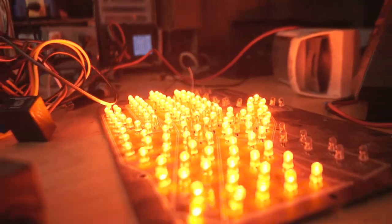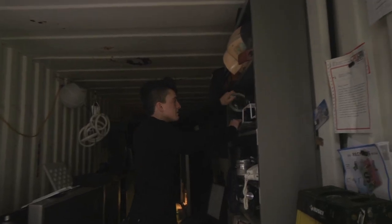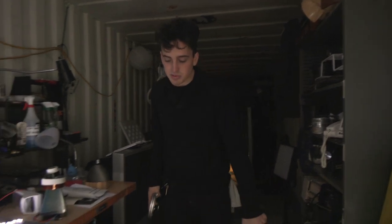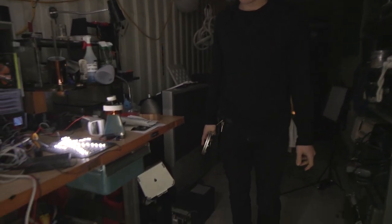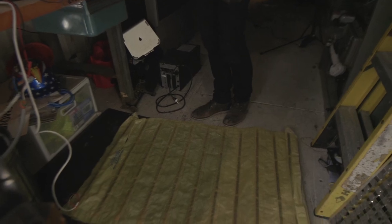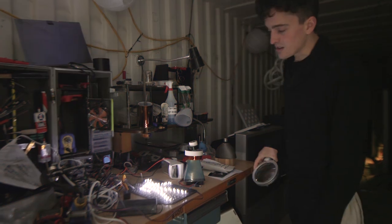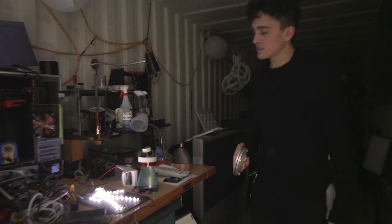I found this walk/don't walk LED panel that the city didn't want anymore, and this pressure mat that was once part of a home alarm system, and some relays and some power supplies. What I've combined them into was a system where as soon as you step on the mat, it tells you to stop.